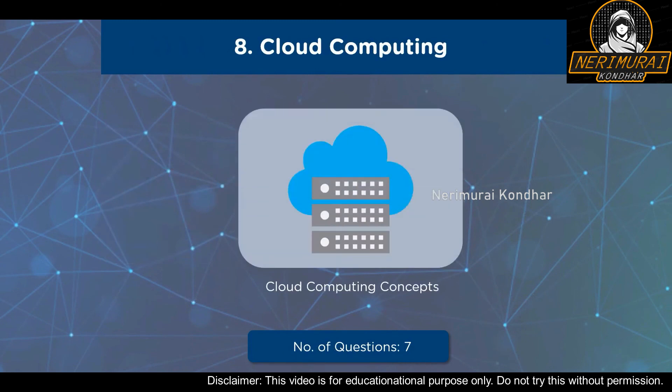The eighth domain is Cloud Computing, covering concepts based on cloud computing, serverless computing, cloud computing threats, cloud hacking, and cloud security. The weightage given to this domain is 6% with a total of 7 questions.